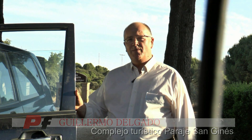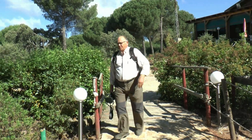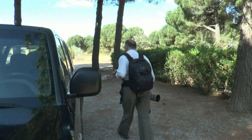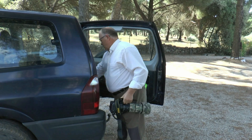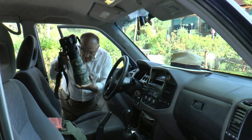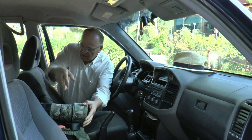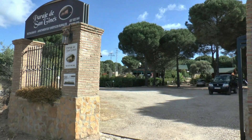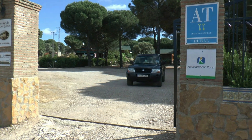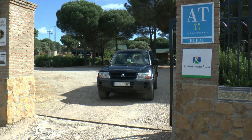Bueno, pues desde aquí, desde Paraje San Ginés, vamos a salir a hacer una ruta en territorio lince. La primera tarea es confeccionar el itinerario en función del tipo de flora y fauna que queramos observar. Una vez planificado, cargamos el coche con bebida, comida y, por supuesto, una buena cámara fotográfica, para no perdernos ningún detalle.